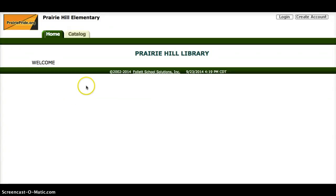Good morning boys and girls. Today you are going to practice using this website here which says Prairie Hill Library right at the front. This website will help us to find any book in the library.